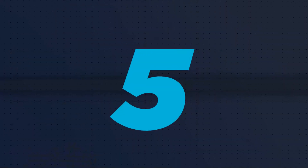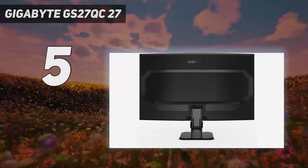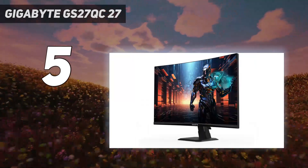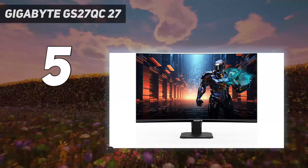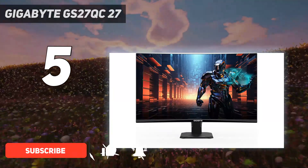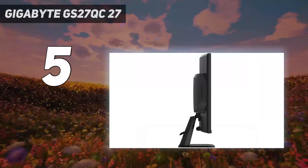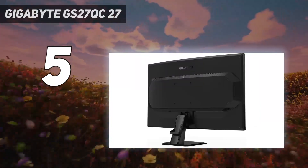Starting at number five: the Gigabyte GS27QC, a 27-inch curved gaming monitor that packs an immersive 1080p punch without breaking your budget. Gaming can be an expensive hobby, so anytime you can save a bit of cash on a peripheral that won't empty your coffers is appreciated.